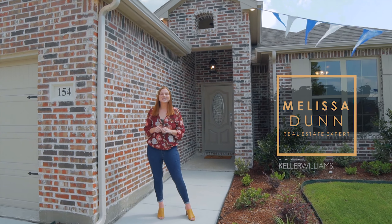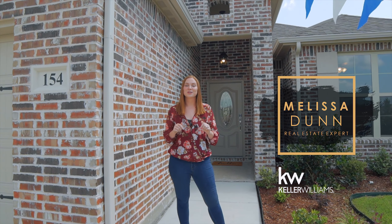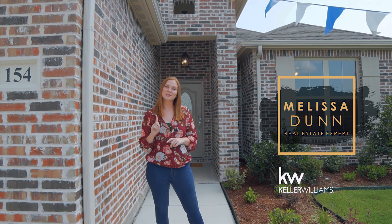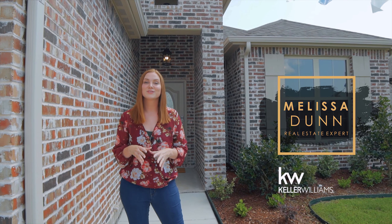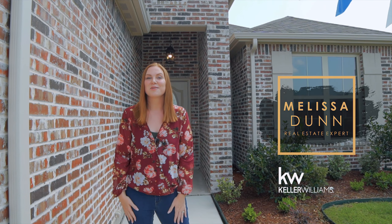Hey guys, Melissa Dunn here with the Melissa Dunn Realty team in Keller Williams. I'm here in LaVon, Texas at the Christie Homes Corbin floor plan. This is a four bedroom, two bathroom, one story home. I'm so excited to show you this property. This community qualifies for the USDA 0% down loan program. It's easy to get into this home. Let's go check it out.